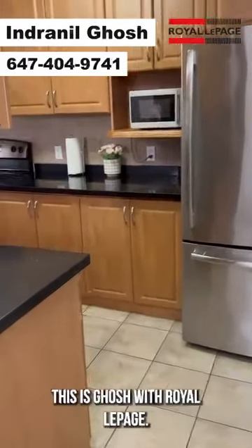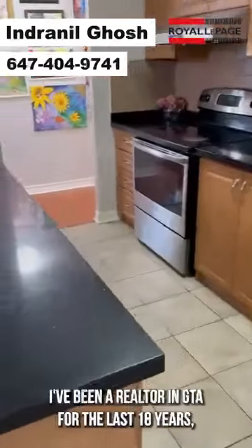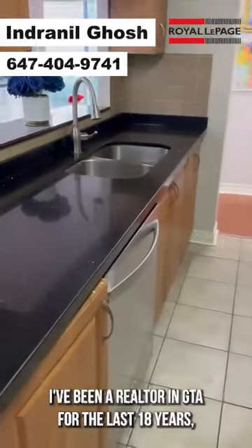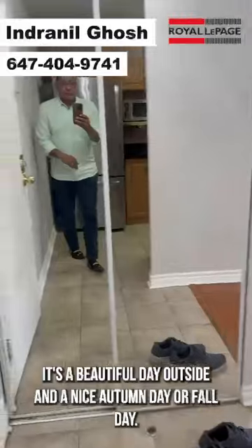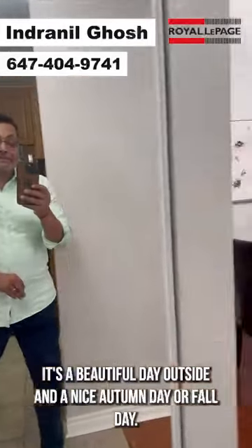Hello everyone, this is Gash with Royal LePage. I've been a realtor in the GTA for the last 18 years. It's a beautiful autumn day outside.